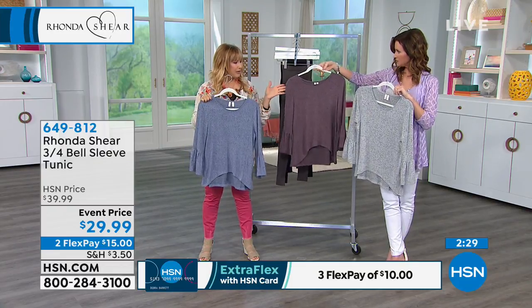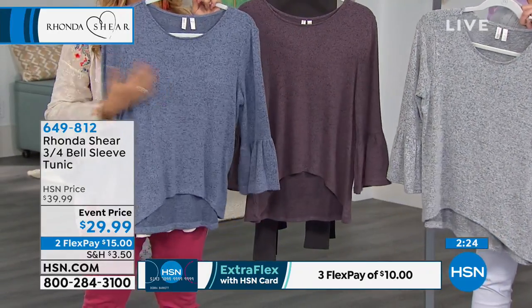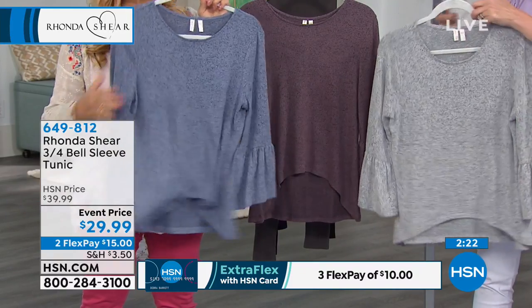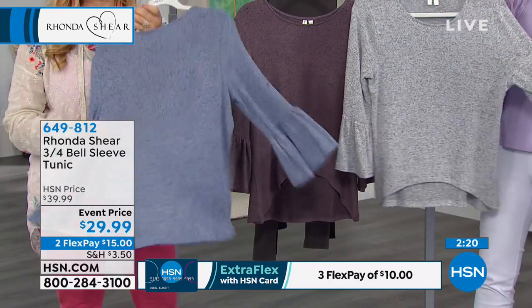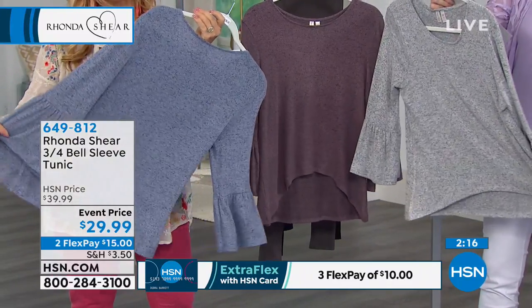Oh man, it's so pretty. It is all heathered. I guess we're calling this gray. I don't know if we're calling this purple — dusty purple. And denim blue. I love this. We have not really presented this but maybe once, and it's on this wonderful event price of $29.